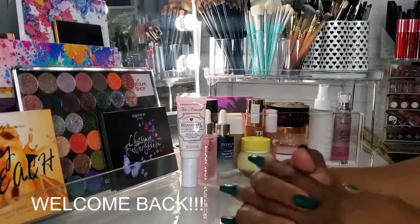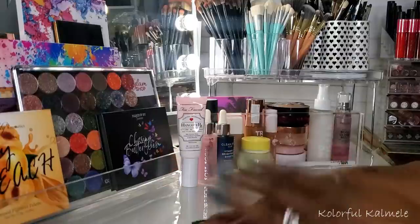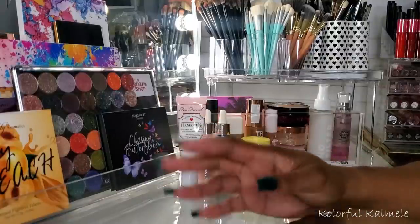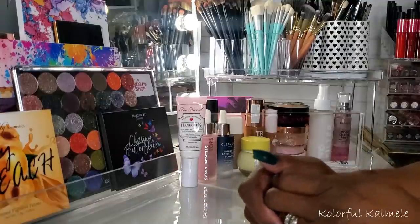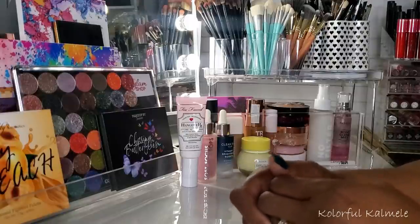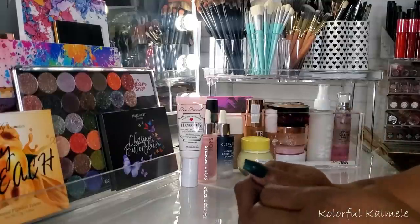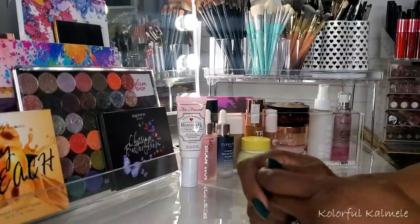Hi guys, welcome back. It's your girl KK here finally doing my monthly Shop My Stash. I know last time I said I was going to try and start doing it at least every two weeks or something like that, but it has just not been working out like that you guys. So please bear with me. I've been using these products for a month now and I'm so ready to shop for some new stuff.